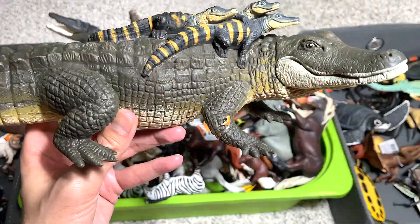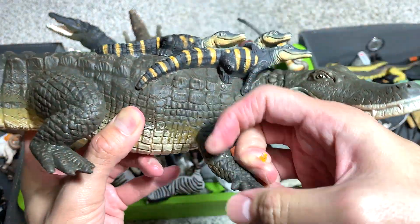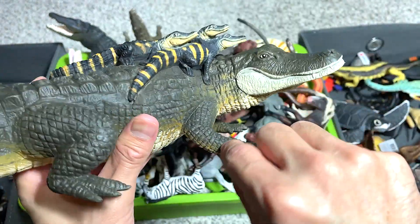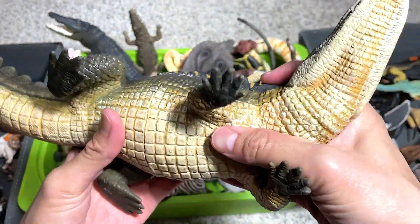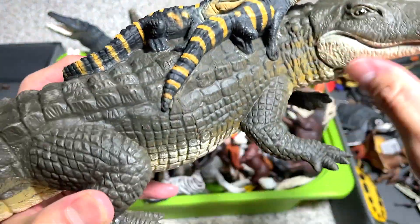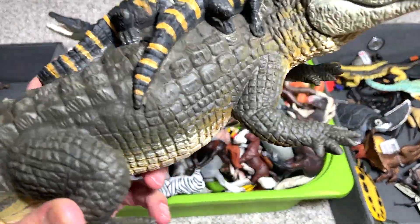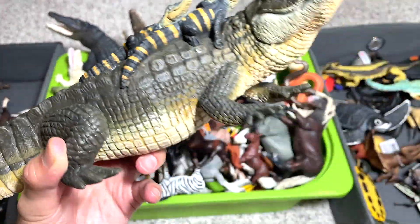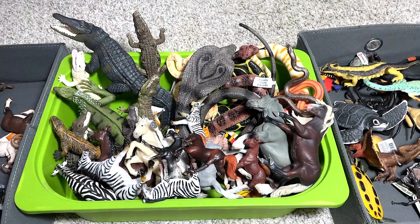This is a huge alligator figure - we got this figure very recently. It still has this band on it, so let's remove it. This is actually a pretty nice figure - it's pretty huge and soft at the same time. You can see there are some alligator babies, and I didn't realize that alligator babies actually have stripes on their body. So it's pretty cool.